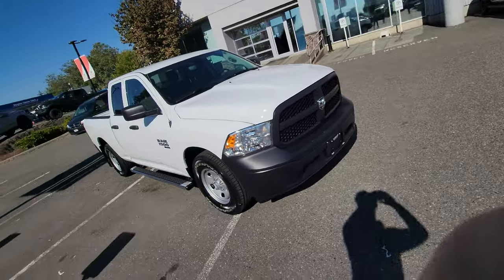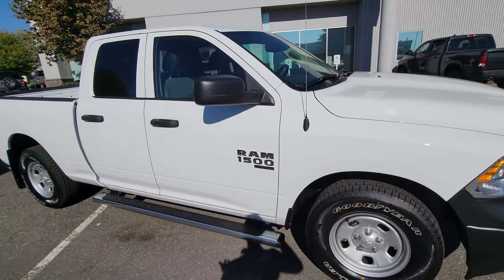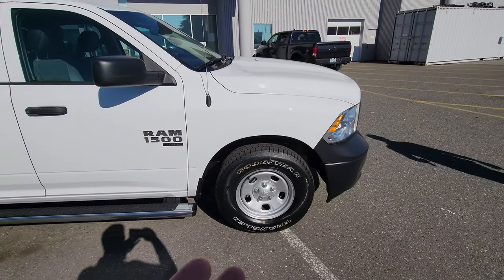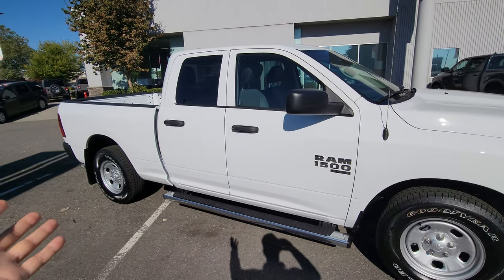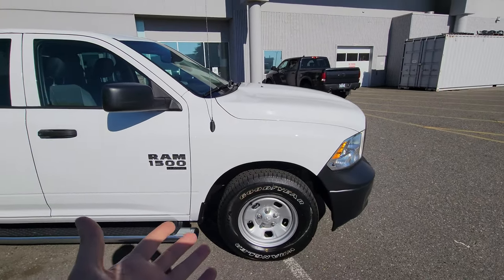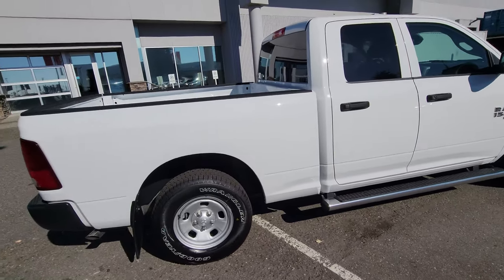Hello ladies and gentlemen, this is Norm from Langley Chrysler dealership. Let me show you this beautiful brand new 2022 V6 Ram 1500 two-wheel drive pickup truck. This would be the best if you want to start your business — if you're a landscaper or need something to carry for renovation or whatever — because this truck right now on special sale is under $550 a month, which is an absolutely phenomenal deal.